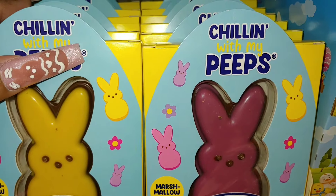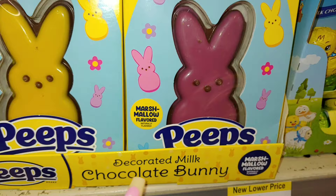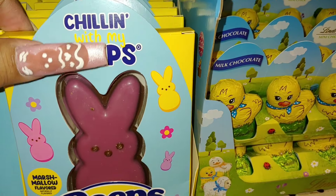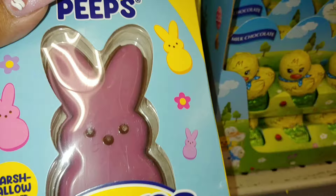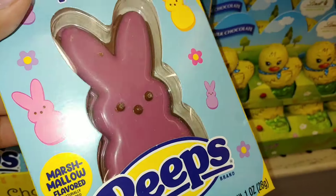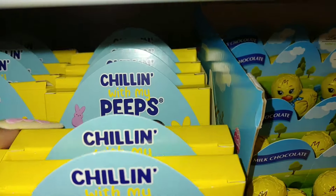Look what I found at Walgreens — they have these Peeps chocolate bunnies right here, in a banana cream yellow and a dark raspberry pink. I would have liked it a little bit lighter, like a bubblegum pink or a brighter pink, but they're so cute.